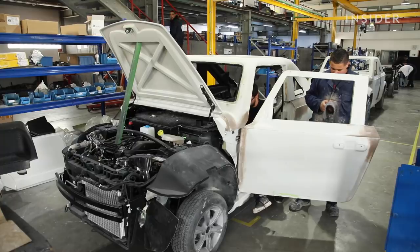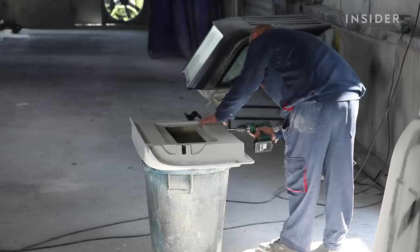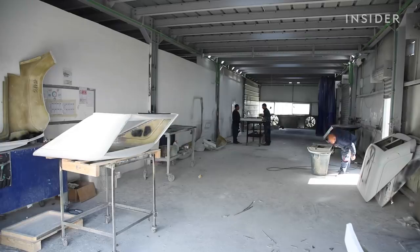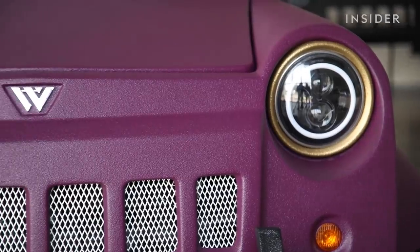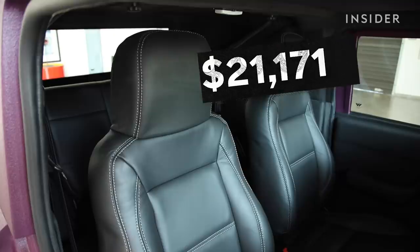The material is cheap, but it has low safety ratings and requires labor by hand. Today, to find a car which is 100% made by humans and not by machines at $13,000 U.S. dollars — it's impossible to find. The price goes up as buyers customize the colors, wheels, and interior.